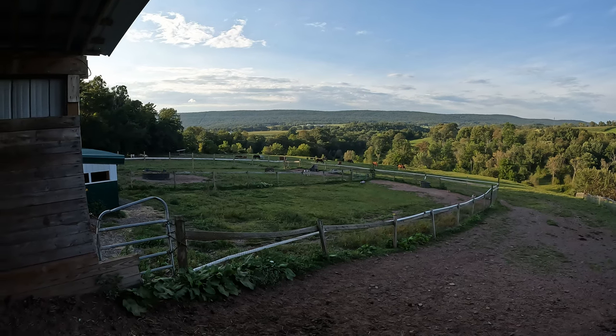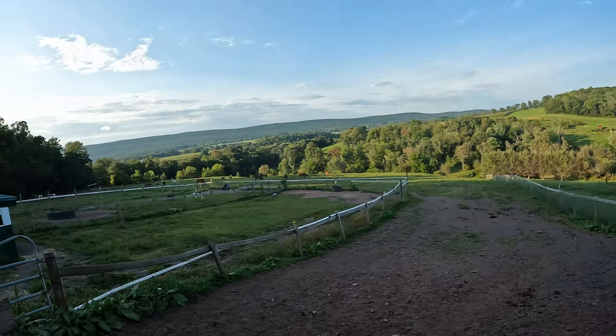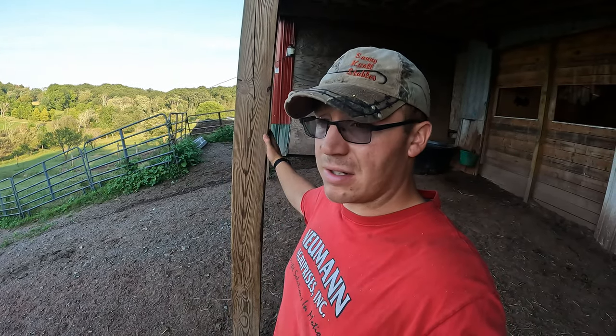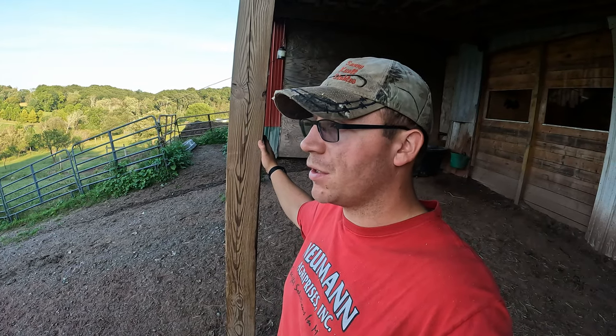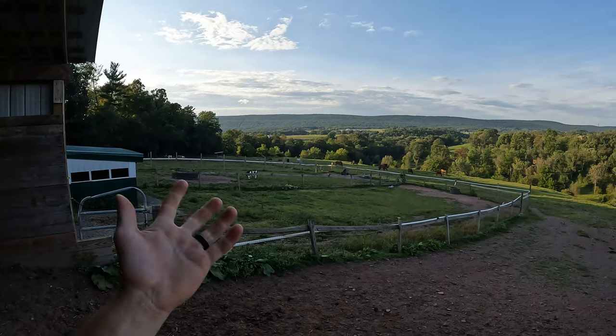I can't think of a better way to end the video and my day than seeing all those horses out there grazing. We got a lot done today, guys. I hope you enjoyed the video — if you did, don't forget to hit that like button and make sure you're subscribed; it helps the channel immensely. Leave down in the comments your favorite evening summer activity. For me it's this, or sitting on a swing with a nice glass of tea or water with a good group of people. Thank you so much for watching — I'll see you in the next one.